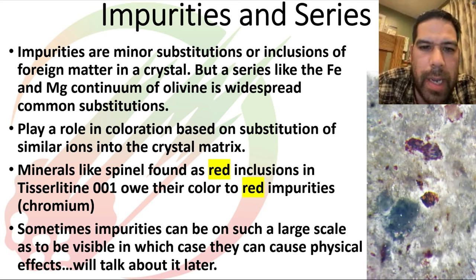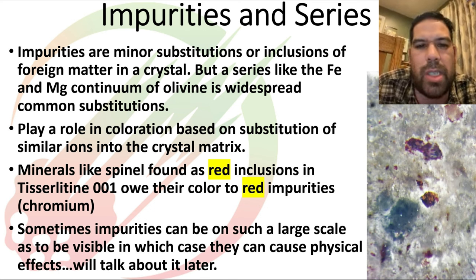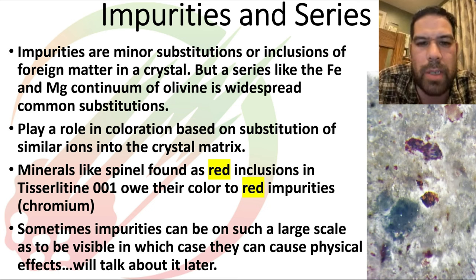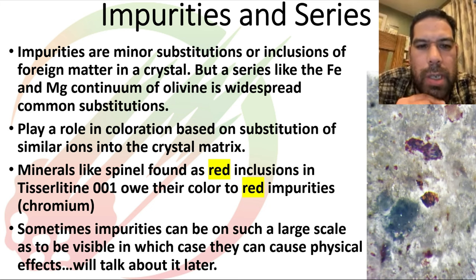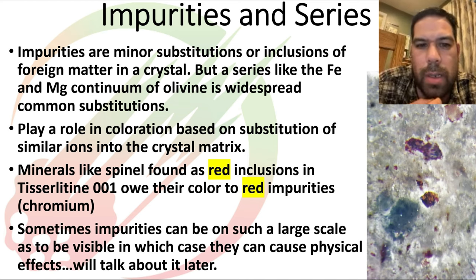Both impurities and solid solution series can have color effects. For instance, there's a picture of red spinel in Tissillat-n-Ouine 001 — spinel can come in various colors of the rainbow. This one has chromium in it causing it to be red, just like chromium in ruby causes it to be red. A very similar atomic substitution is at work in both cases.